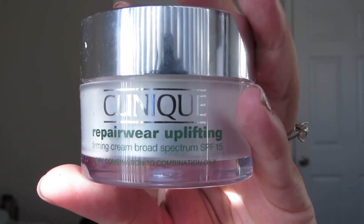I finished the Clinique Repair Wear Uplifting Firming Cream Broad Spectrum SPF 15. It was a travel size and I got it for free from work. I wouldn't repurchase it with my own money because I like other options better for my skin type.